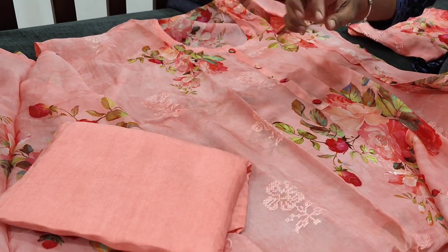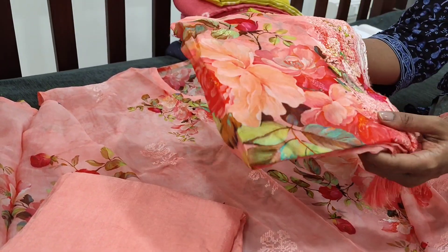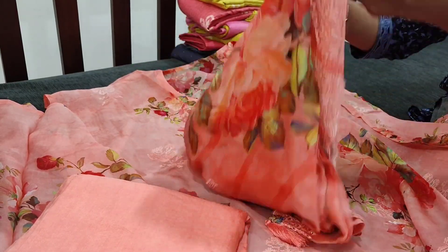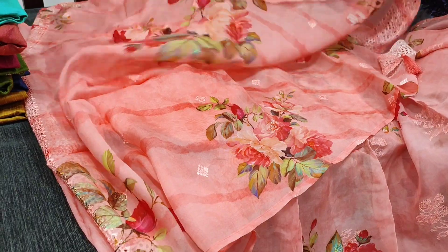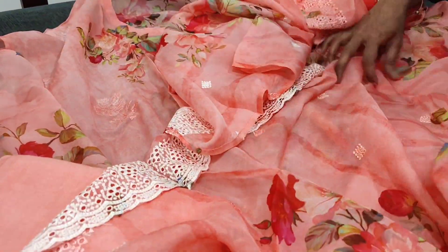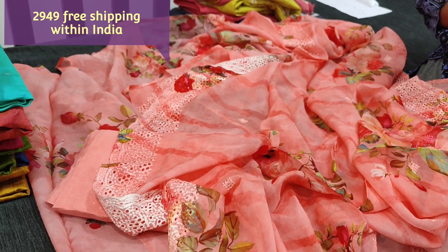Matching sandtone bottom is provided for this — a very soft and silky kind of bottom. The dupatta is also in pure organza with the same floral print. In the tapings we have broad cut work design — a very soft fabric, pure organza throughout. Even the dupatta has embroidery and sequence work done all over, with borders featuring cut work detailing on both sides. The cost of this exclusive designer set is 2949 and we do free shipping all over India.